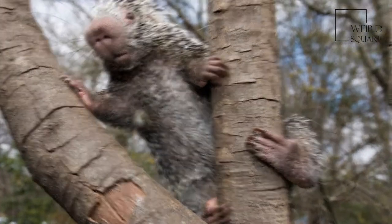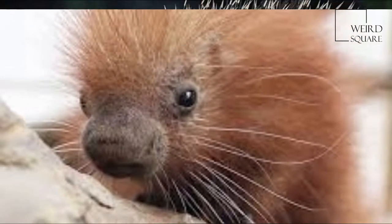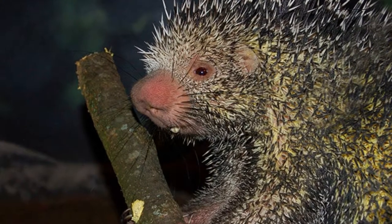Young are born with soft hair that hardens to quills with age. Adults are slow-moving and will roll into a ball when threatened and on the ground. The record longevity is 27 years.